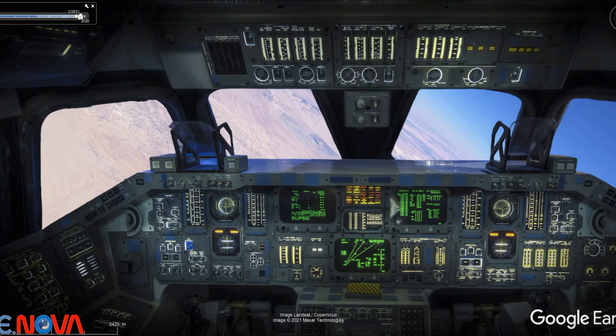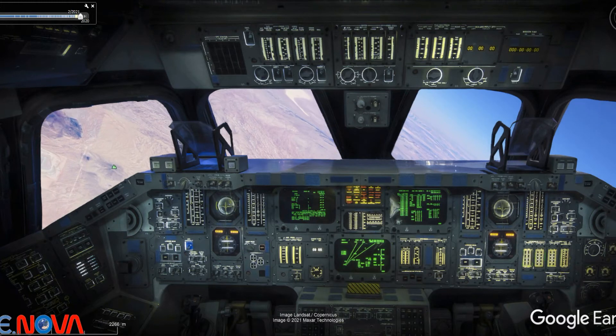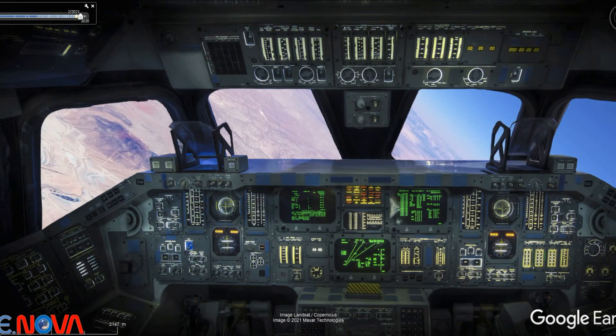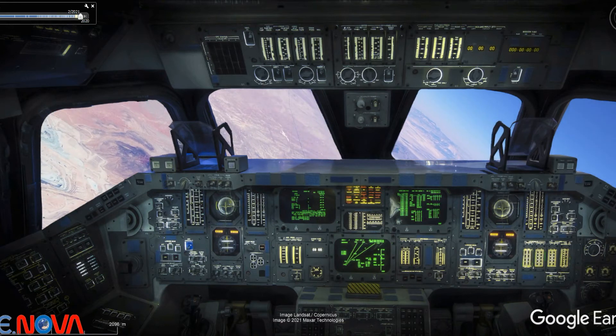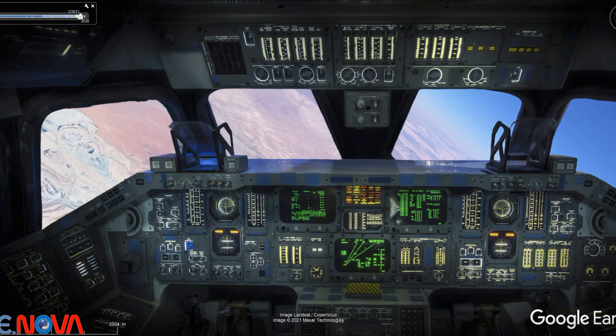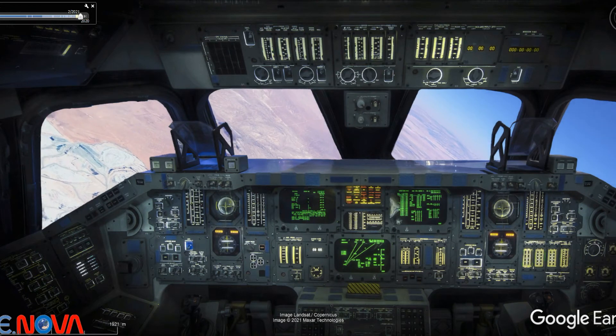Columbia, you're getting ready to start the big sweeping turn into the runway. The chase has a visual. And Crip, altimeter 30-09er. Roger that. 38,000 feet, range 19 miles. Columbia, you're coming right around the hack. Looking beautiful.